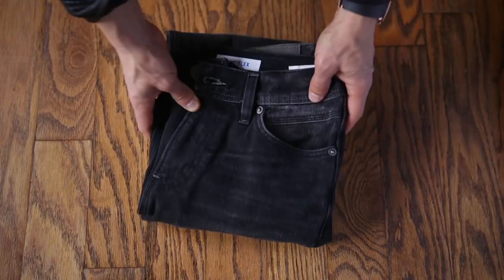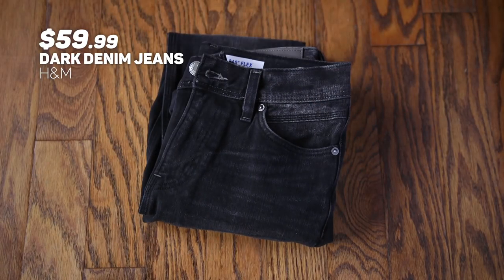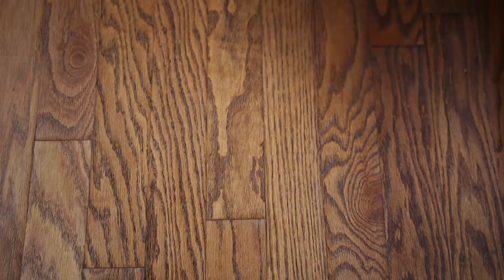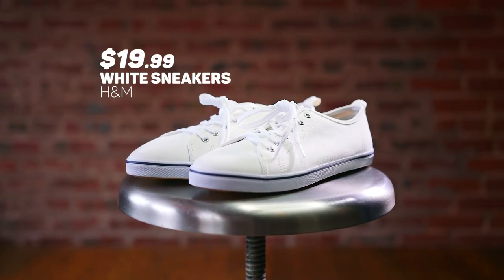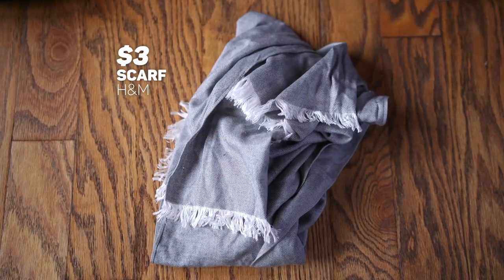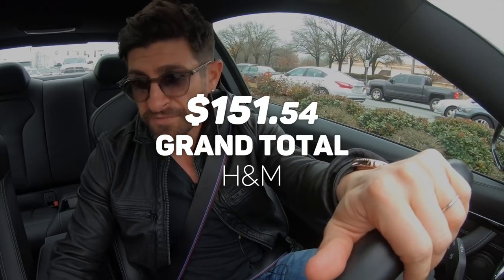We're headed back to the office after a successful H&M shopping trip. What we spent: $59.99 on a great pair of dark wash black denim. We also got that killer bomber jacket for $49.99, the sexy black henley for $9.99, the sneakers for $19.99. And the best deal — bang for the buck — has got to be that scarf. After the discount, $3. After tax, the grand total: $154.